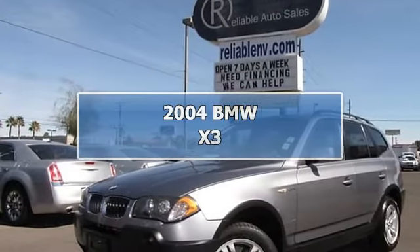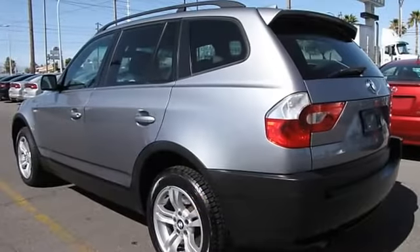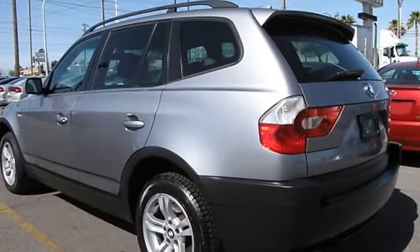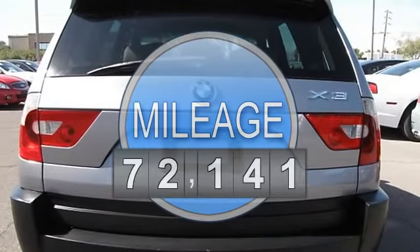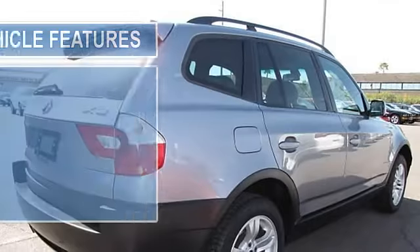This 2004 BMW X5 3.0i AWD features a 3.0L DOHC 24V 6-cylinder gasoline engine. It is equipped with an automatic transmission.